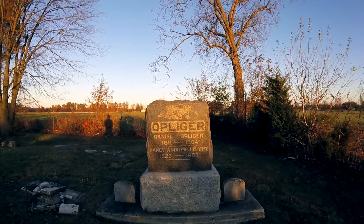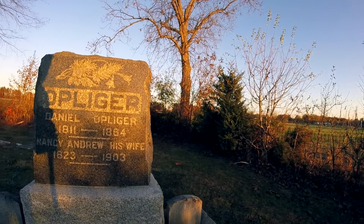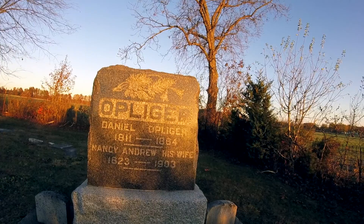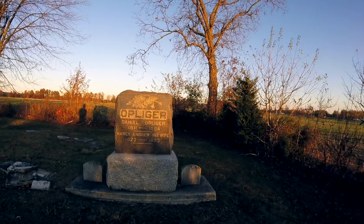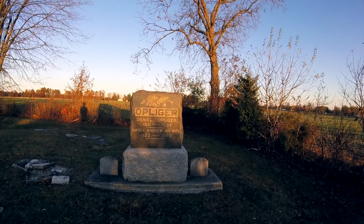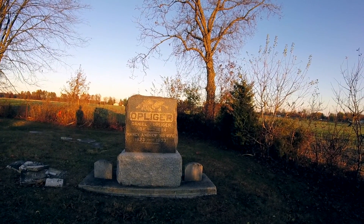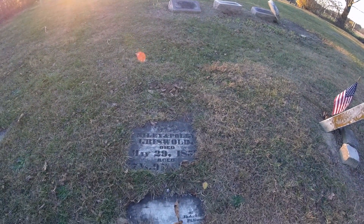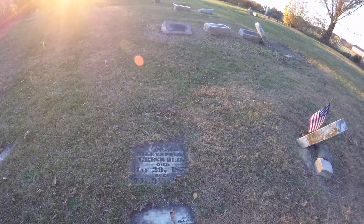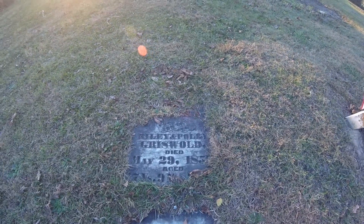So this is an interesting one here — 1811 to 1864. Now that is during the Civil War, so this may have actually been somebody that went off to war and died in battle. It would be interesting to look up and see if there is anything available. I don't know how easy it is to search for Civil War era soldiers.